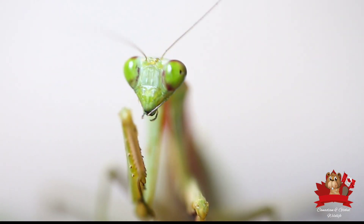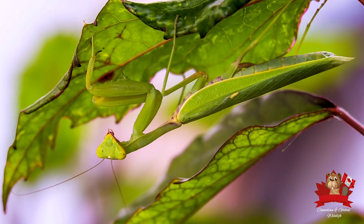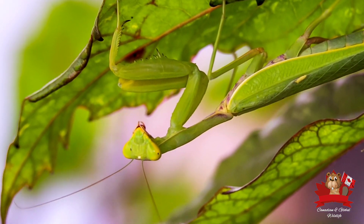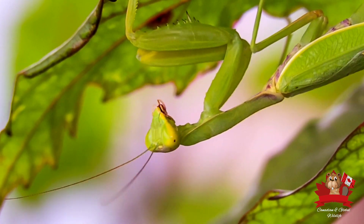The praying mantis — a creature so unique it has captivated our imaginations for centuries. This insect is a master of disguise, blending seamlessly into its surroundings.